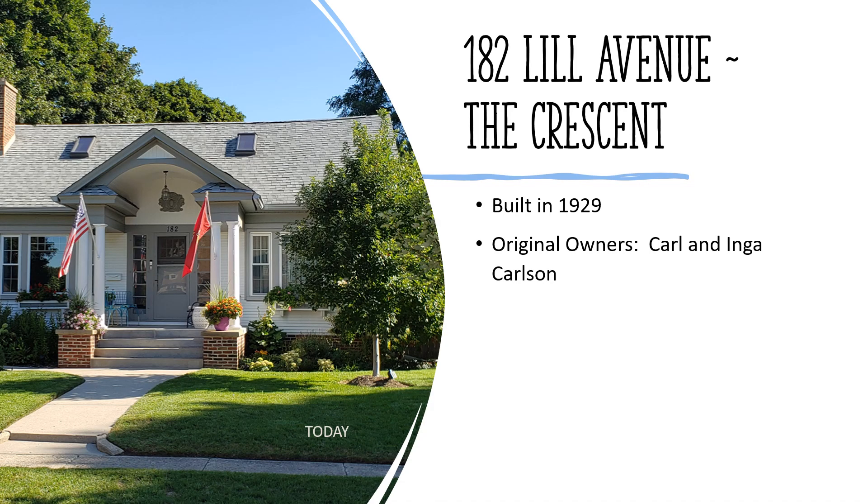Our last home is at 182 Lille Avenue — the Crescent, built in 1929, original owners Carl and Inga Carlson. We saw two other Crescent models on Glen Avenue in the first neighborhood we visited. This home and garage were built by A.P. Langren in 1929. The original owner, Carl Albin Carlson, was a Mason, so he might have done the masonry work on the foundation, fireplace, and porch. Carl and Inga lived here until they divorced in 1937.